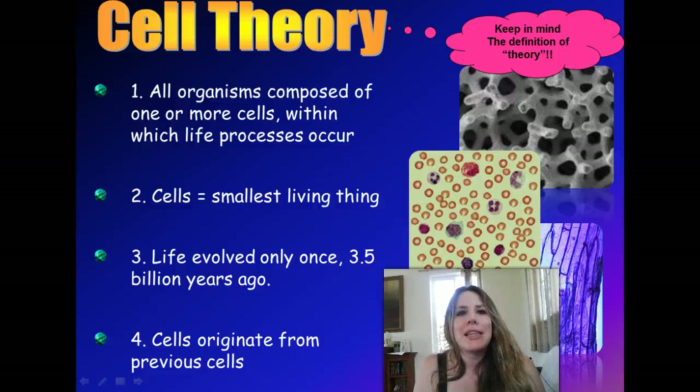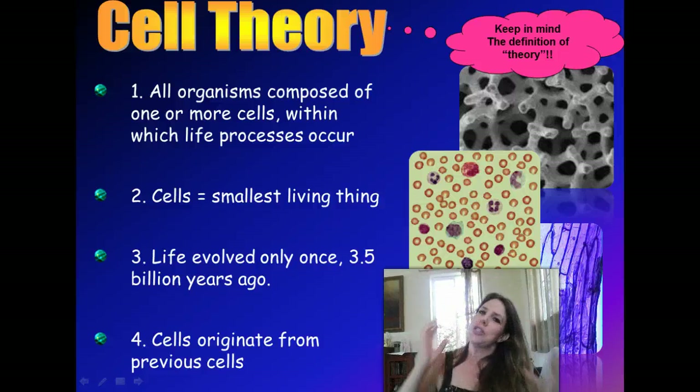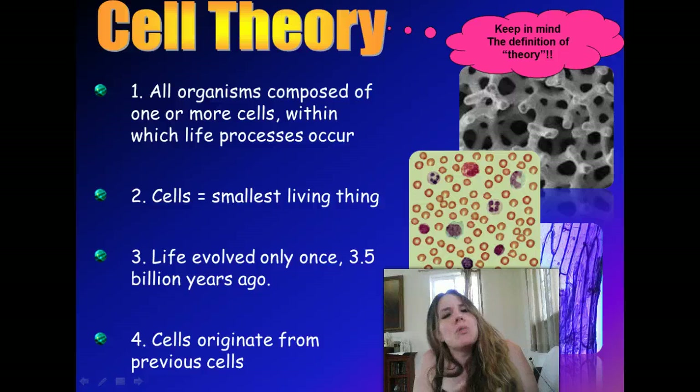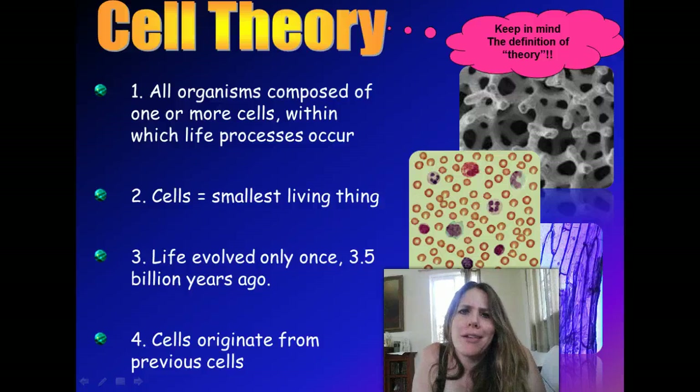So cells are the smallest living thing, according to many scientists. Now, that actually is debatable. Many biologists, including myself, believe that viruses are alive, and viruses are not composed of cells — they're basically a protein coat with some genetic material. So it really depends on how you define life. But cells are the smallest living thing according to most scientists, according to cell theory.